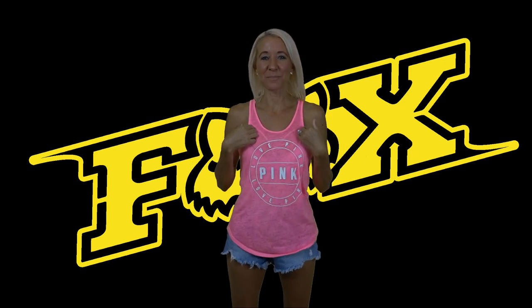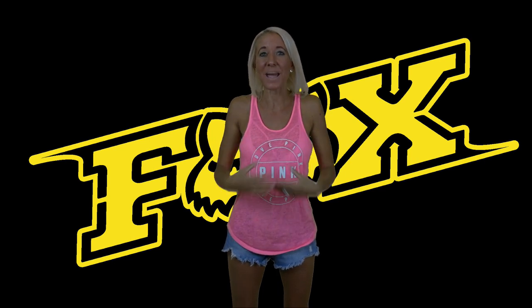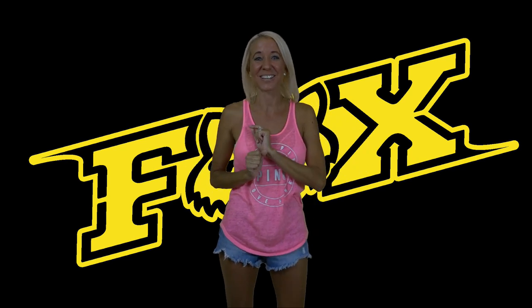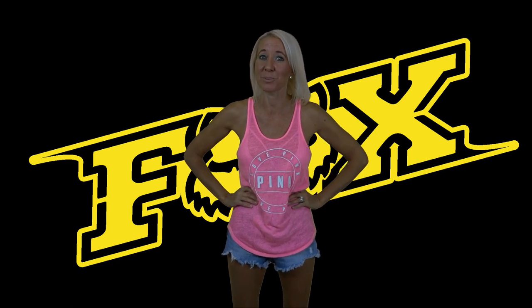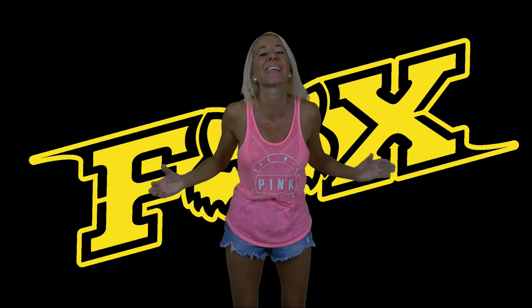Hi everybody, I'm Lisa, behind the camera is Bill — together we are BeLisa, welcome to our channel. Today I have another bathing suit try-on haul for you. If you saw our video yesterday, you saw that I had to take back some of the bathing suits I purchased because I have spent nearly three thousand dollars on bikinis, but I can't help myself, I love them so much.